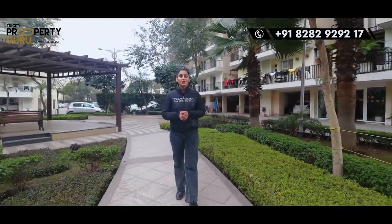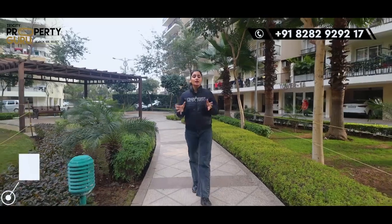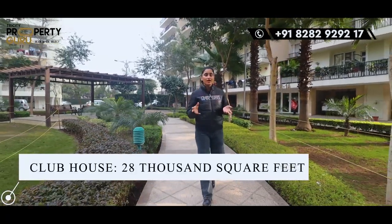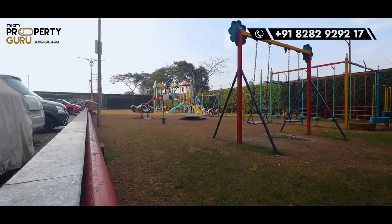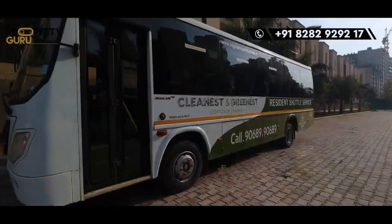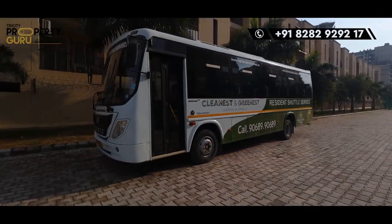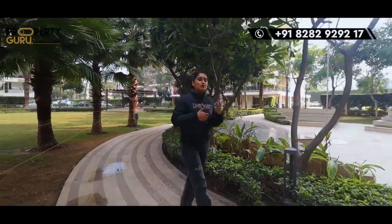Since this is a luxurious project, there are many amenities. First, we will talk about the clubhouse — it is 28,000 square feet. You will get a clubhouse with a gym, swimming pool, party hall, and study area. All these things are operational. Beyond that, there is a central park, a kids' play area, a basketball court, badminton court, and cricket pitch. There is also a shuttle bus service, which runs on specific timings — very convenient if you need to get around.